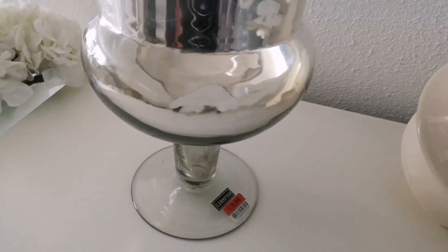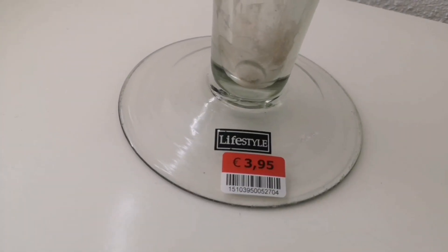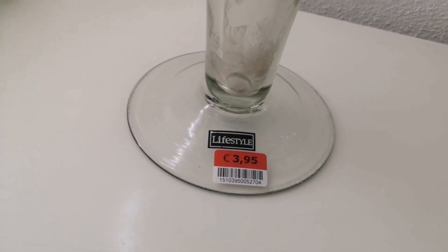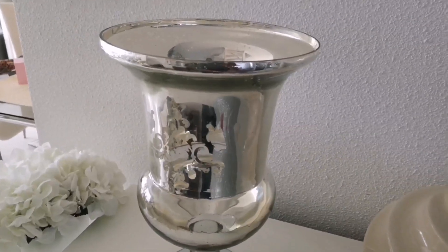So I thought it was waiting for me to take it home, and the price on it was only 3 euros and 95 cents, plus the additional 30% off. I thought I was so lucky to find this.